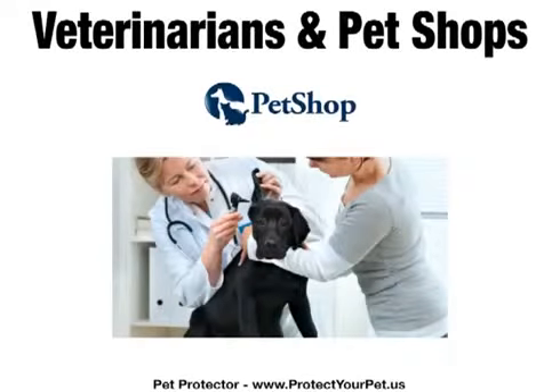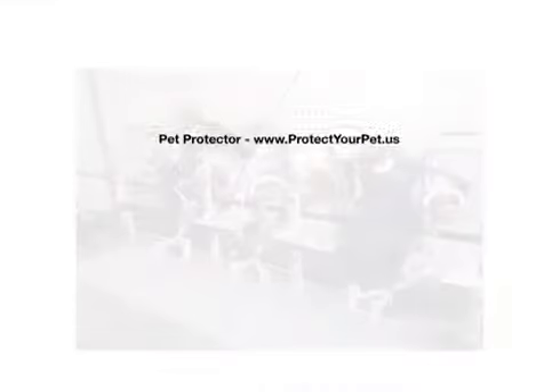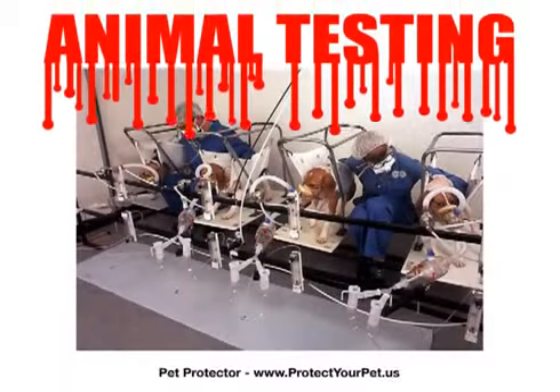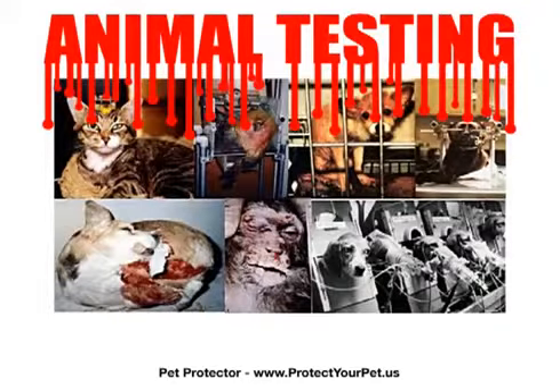After all, these are the experts we know and trust. But did you know that all the companies that produce the toxic chemicals we use to protect our pets from ticks and fleas do horrific animal testing on dogs and cats? The procedures are absolutely heartbreaking.